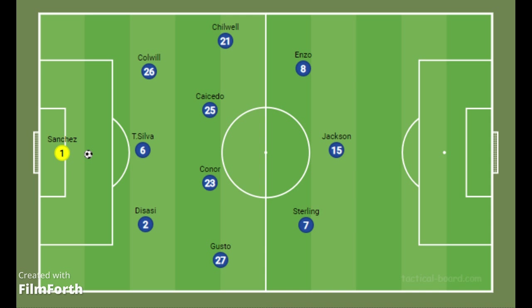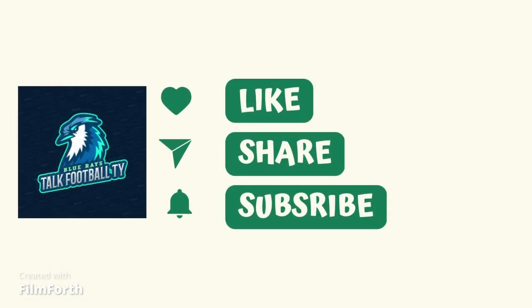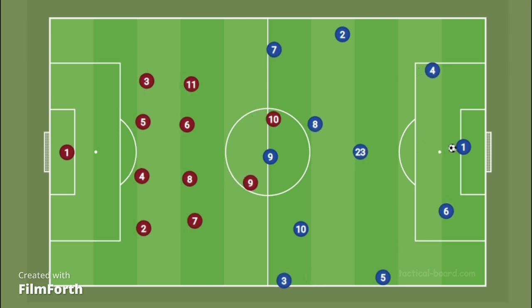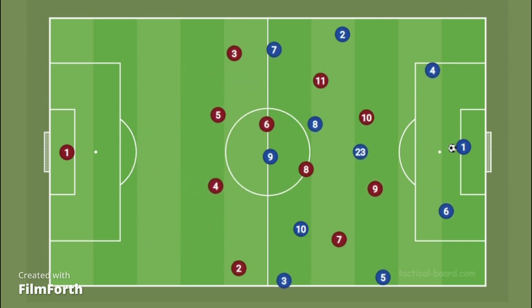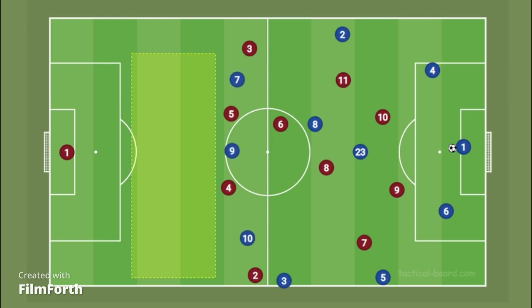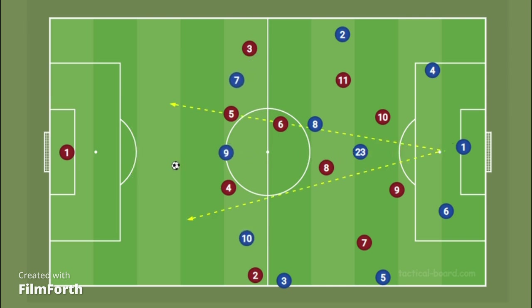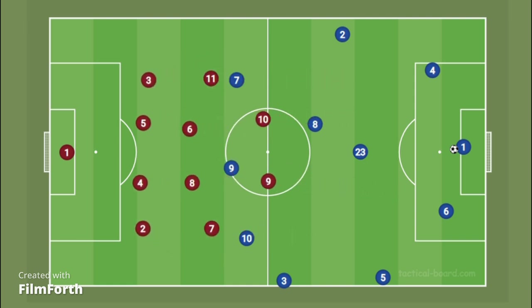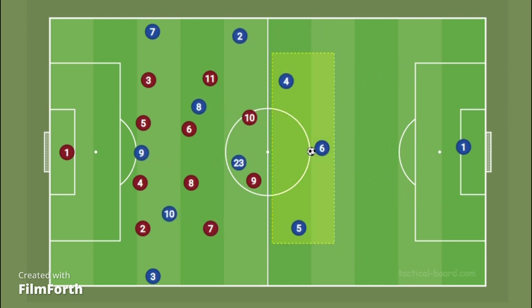Like, share and subscribe to this channel for more videos like this. Chelsea like building from the back, but because of their pacey front three and the ability to play long balls in behind — as we saw in the West Ham game — West Ham decided to sit deep to close this gap. This is what many mid-blocks and lower-block teams do, forming banks of four in front of their goal line. Sterling and Chelsea were tasked to give width to the team, with Thiago Silva, Disasi, and Colwill forming the back three.